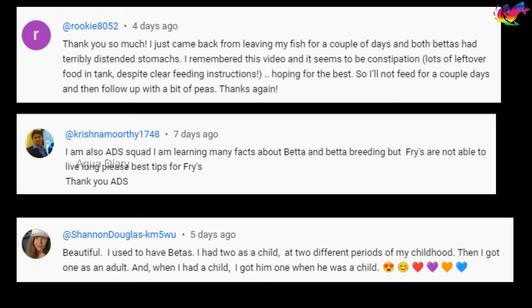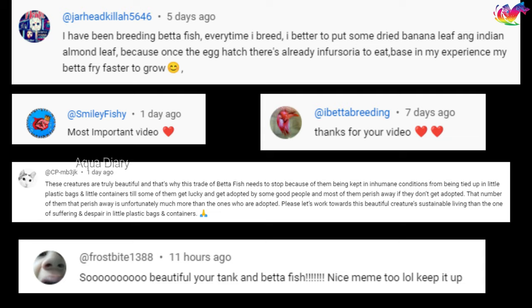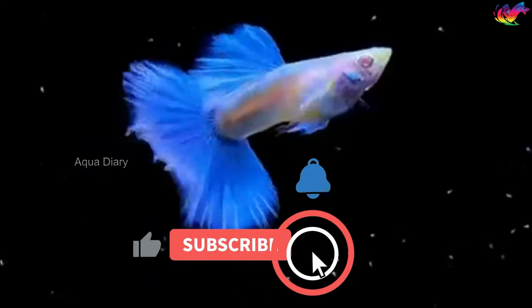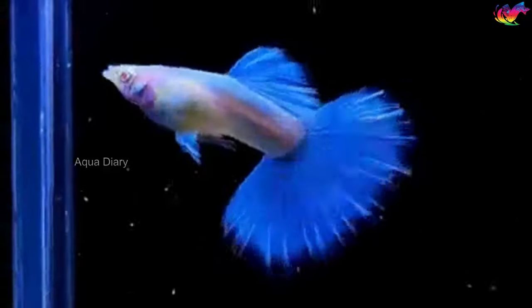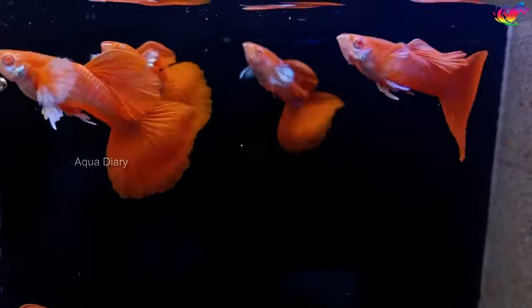If you want to be featured in our next shout-out section, make sure to leave a comment below with your thoughts, questions, or even your own guppy stories. Don't forget to like this video and subscribe to the channel for more engaging content on guppy care and other fish-related topics. Thank you for watching — happy fish keeping!